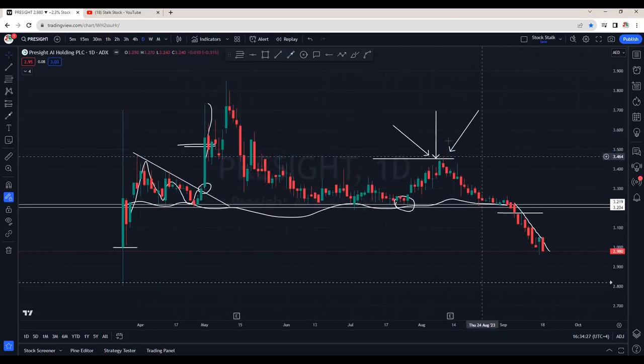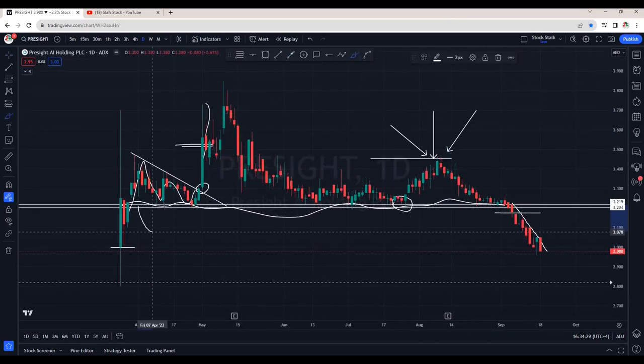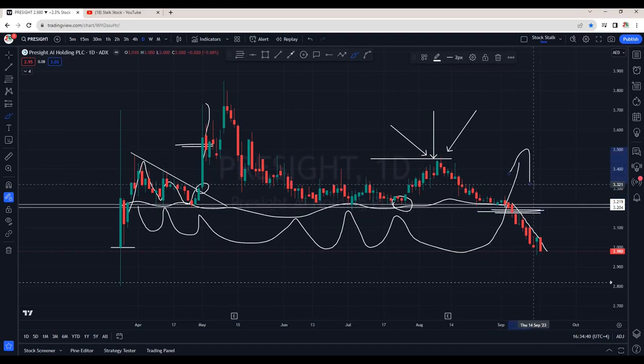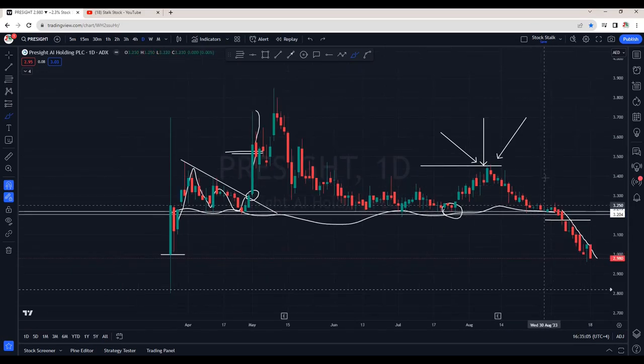The reason I recommended that zone is because it was a resistance and supply area — where people start to book profits. As I keep mentioning, if a particular zone is being tested again and again within a short period of time, it gets weaker and weaker. Buyers do not get excited at the same level because price is not going any higher, and finally they give up and price falls.